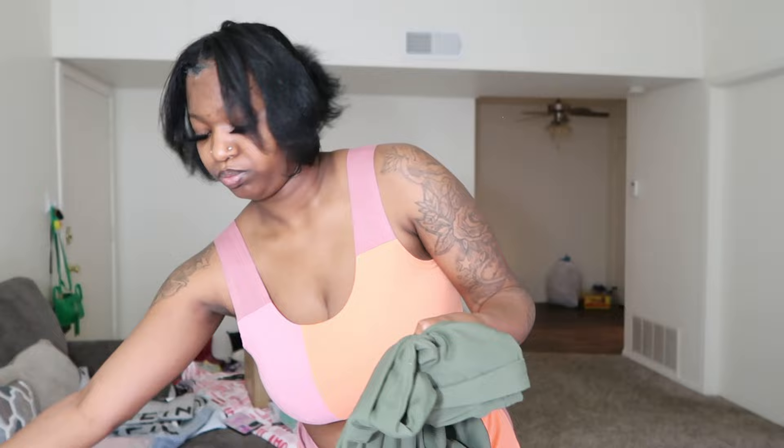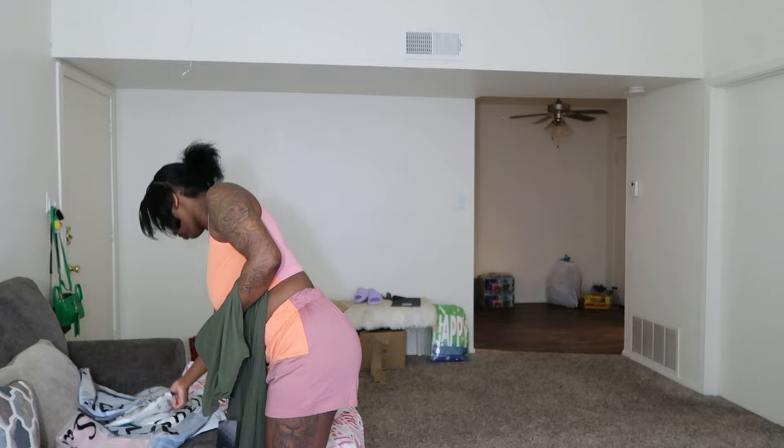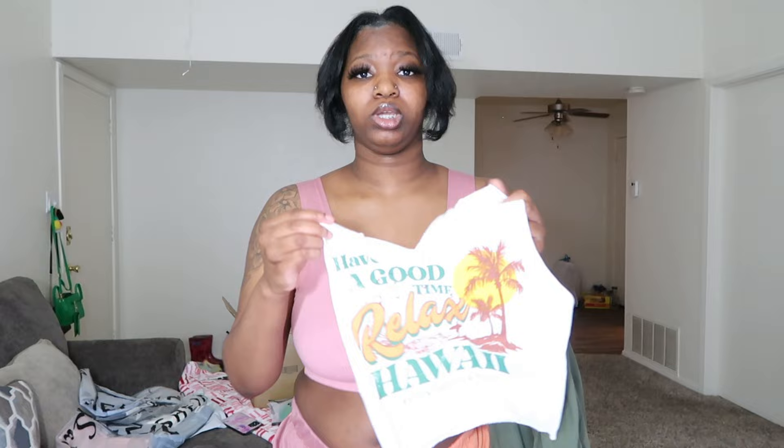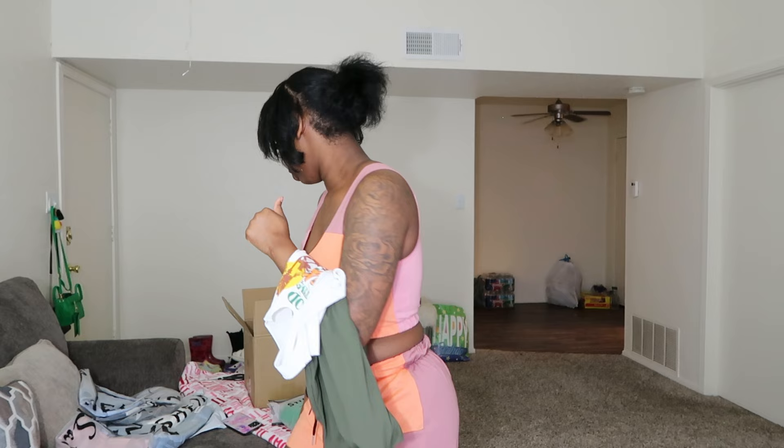The next item we have is a ranched skirt — I got it in the color green. And I'm sure y'all have seen this top — it says 'Have a Good Time, Relax' and it says 'Hawaii.' I got it to go with the skirt. I'm gonna put the outfit together and y'all gonna see what I'm talking about when I'm ready.